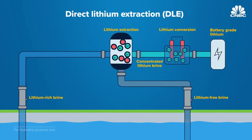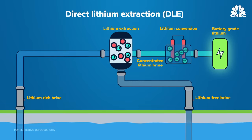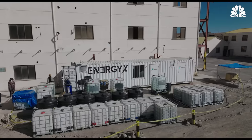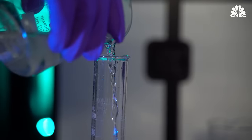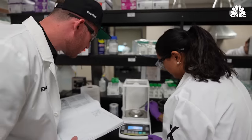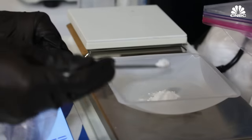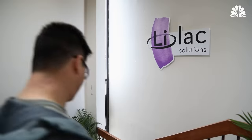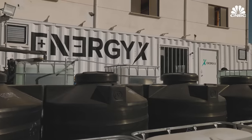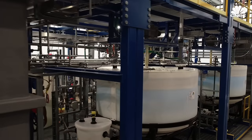Refined battery-grade lithium carbonate or hydroxide can be produced in a matter of hours without the need to transport concentrated brine to a separate processing facility. Unlike evaporation ponds, DLE technologies have the potential to recover the vast majority of the lithium — headline expectations are somewhere between 70 to 90% yields — which has a very significant impact on both the cost of production and the level of output. Questions remain, however, about how well some of these new approaches will scale.